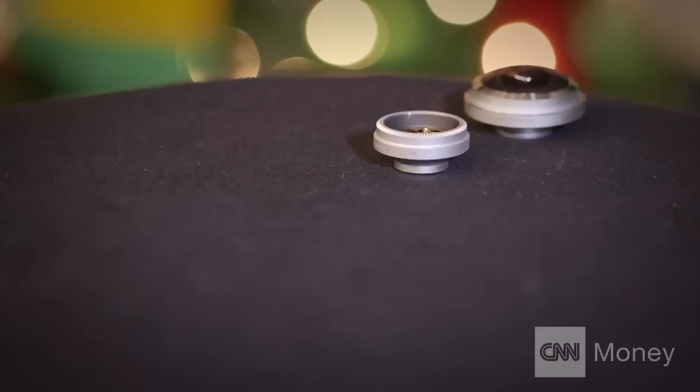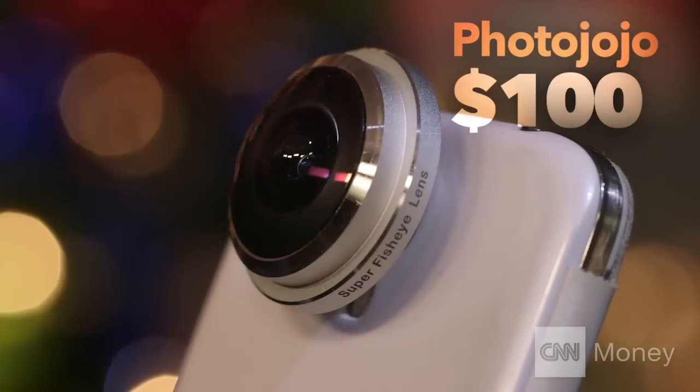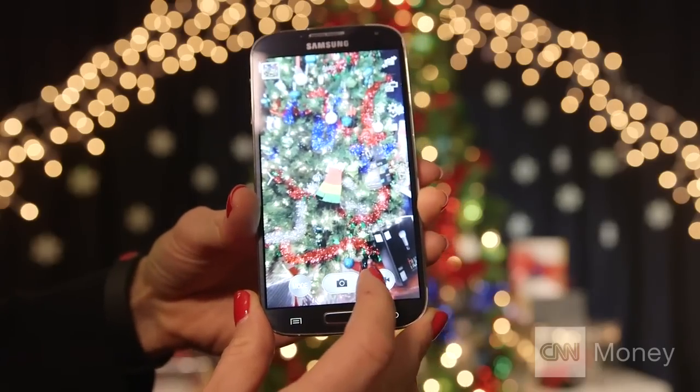This set comes in five pieces. Each lens, one by one, they snap on your smartphone magnetically — isn't that fun? The telephoto lens is particularly neat, and brings distant objects right to your feet.